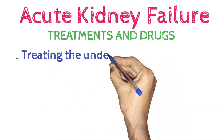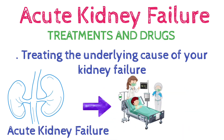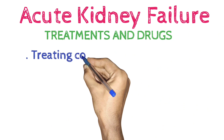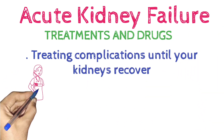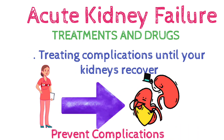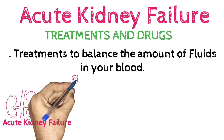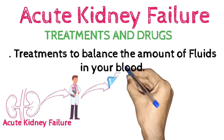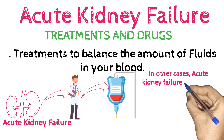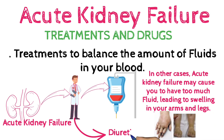Treatments and drugs. Treating the underlying cause of your kidney failure — treatment for acute kidney failure involves identifying the illness or injury that originally damaged your kidneys, and your treatment options depend on what's causing your kidney failure. Treatments to balance the amount of fluids in your blood: if your acute kidney failure is caused by a lack of fluids, your doctor may recommend intravenous fluids. In other cases, if you have too much fluid causing swelling, your doctor may recommend diuretics to cause your body to expel extra fluids.